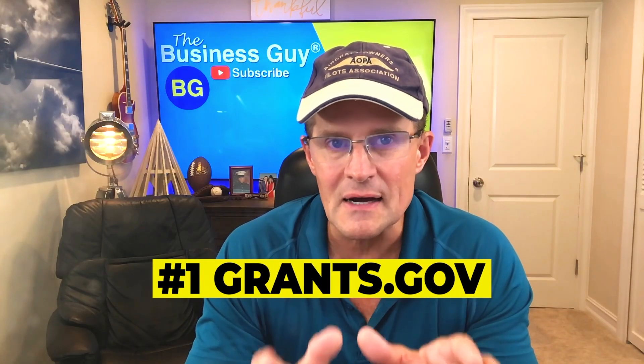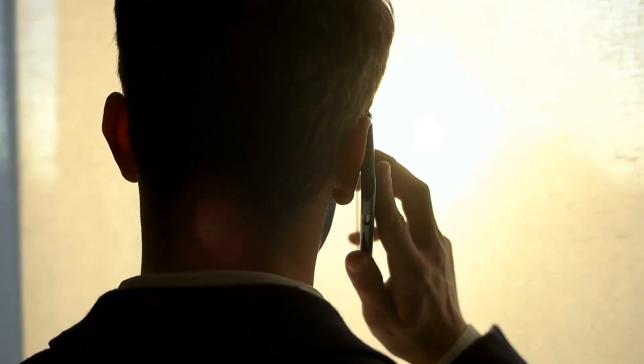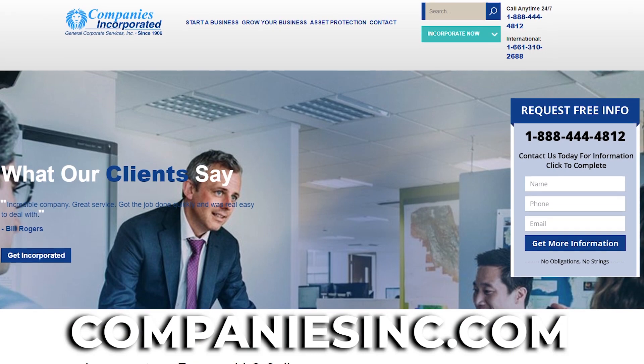Number one: grants.gov. Grants.gov is a comprehensive database of government small business grants administered by different federal agencies, such as the Department of Education and Veterans Affairs. Before you apply, you'll want to first set up your corporation or LLC. I like LLCs better for most people because of the better legal protection. You'll apply for the grant in your company name and not your own name. We set up companies in all 50 states, so give us a call at 1-954-410-50 or visit our website at companiesinc.com. Give them the code BG25 for $25 off your company for a limited time — I recommend you do that right now because that's your first step.